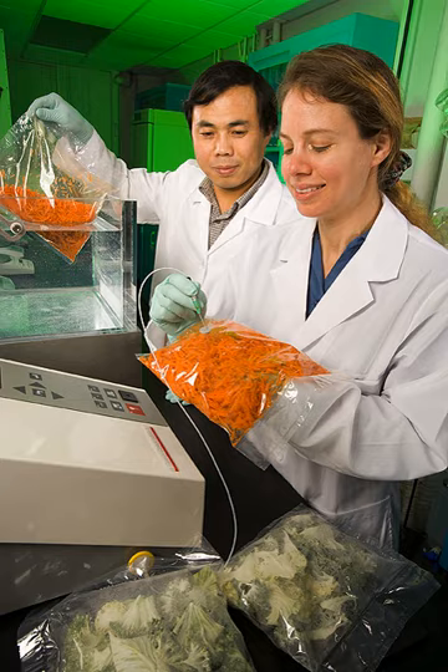Engineers develop packages from a wide variety of rigid and flexible materials. Some materials have scores or creases to allow controlled folding into package shapes, sometimes resembling origami. Packaging involves extrusion, thermoforming, molding and other processing technologies. Packages are often developed for high-speed fabrication, filling, processing, and shipment. Packaging engineers use principles of structural analysis and thermal analysis in their evaluations.